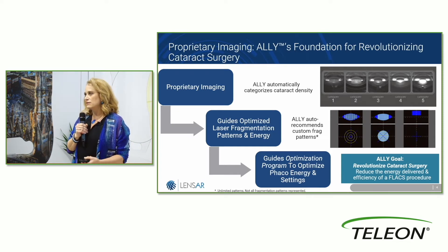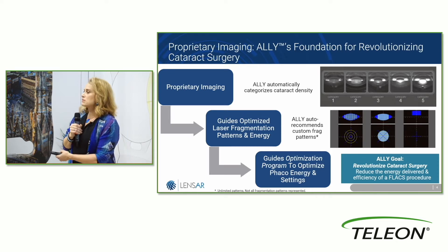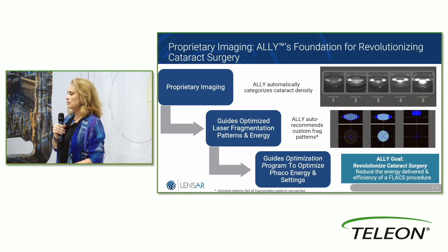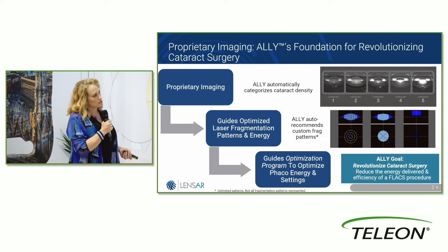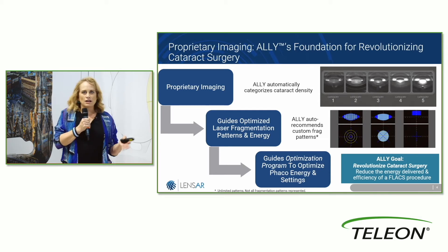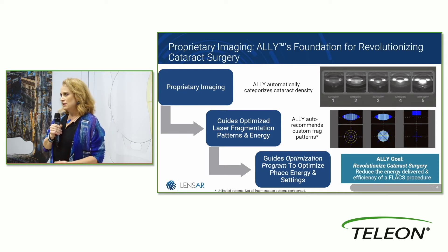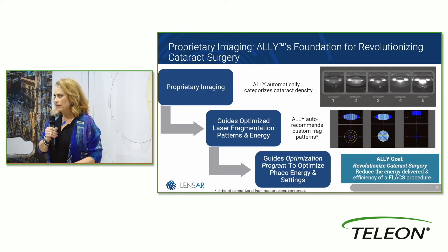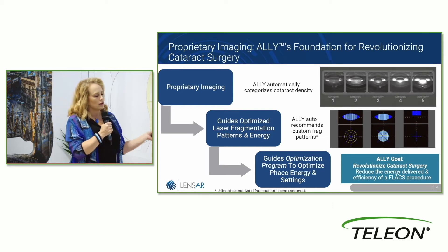I like to do vertical chop, so I have a specific way that I like to fragment the nucleus. But somebody else may have a different technique where a different pattern of fragmentation works for them. We have multiple surgeons in my center, and each surgeon can optimize the fragmentation for each density for their own technique in a way that remains the most efficient for them.